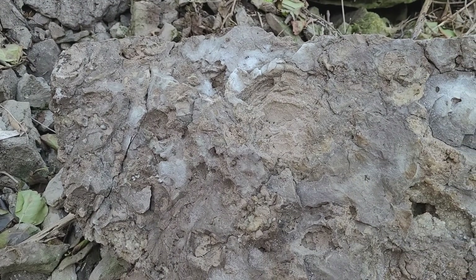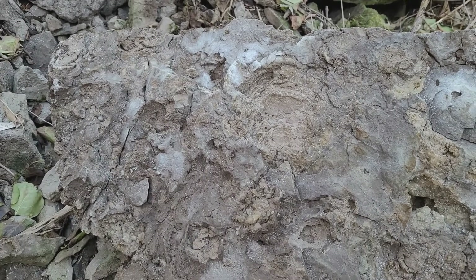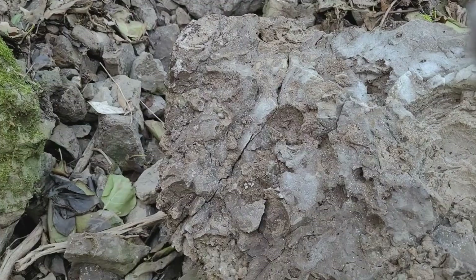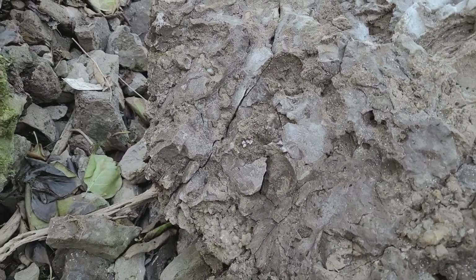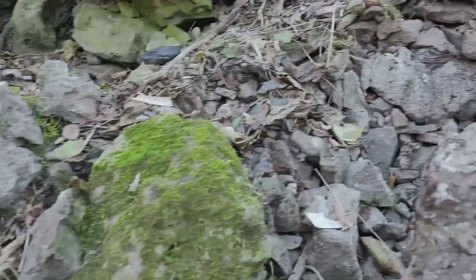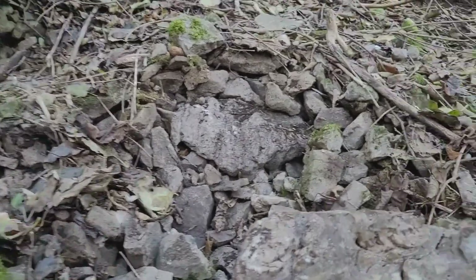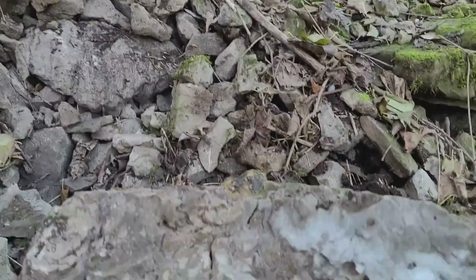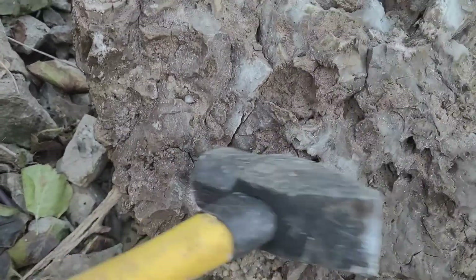Probably nothing interesting is going to be there, but I just want you to see. Maybe we find something good. I was trying to position my camera and phone but it's very uneven and rugged everywhere here, so I'm just going to try to hit some areas of this boulder while I'm taping. This one is very hollow.